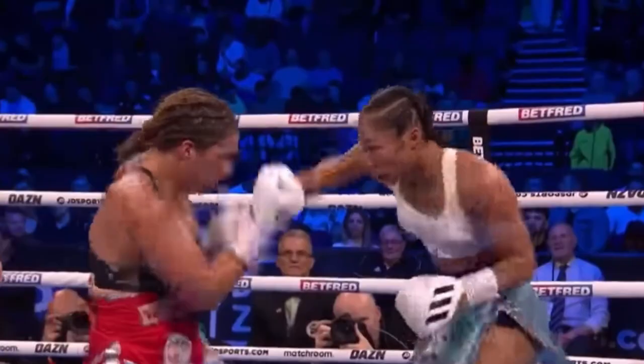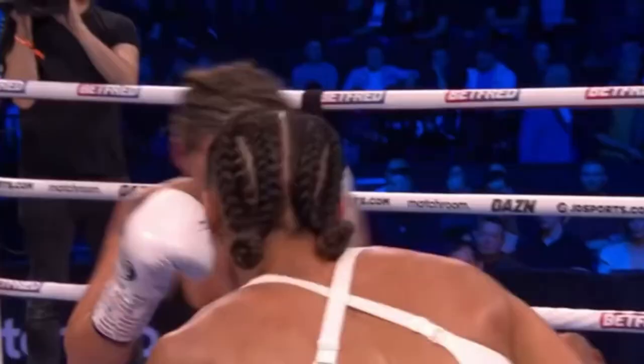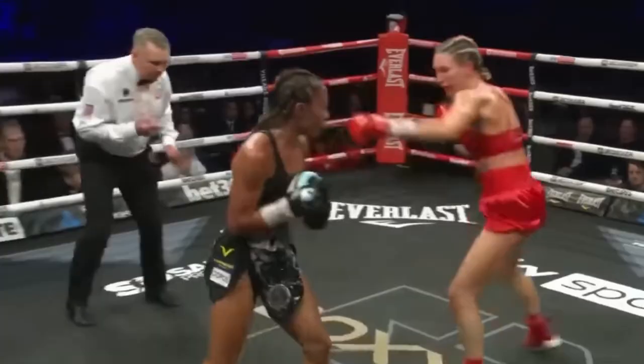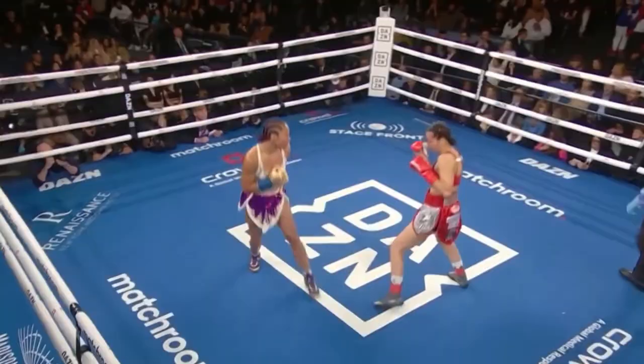She also incorporates lateral movement to give her opponents different looks, set up pot shots, and keep her distance. And for the most part, she has some decent head movement too.